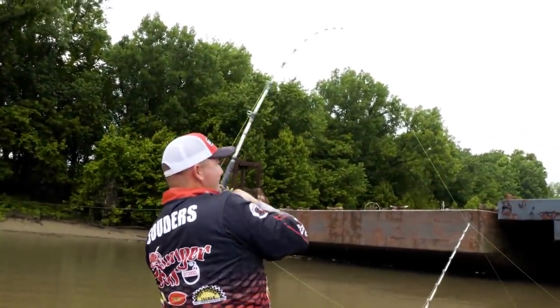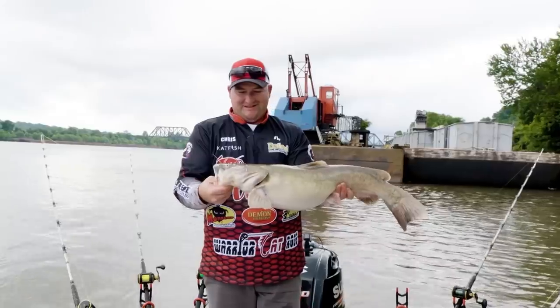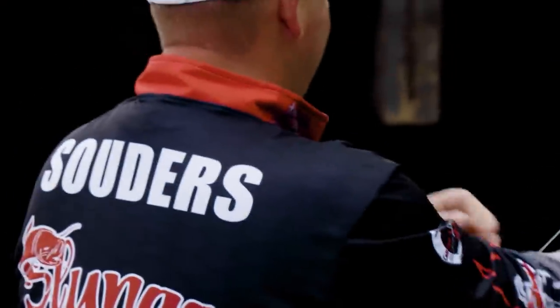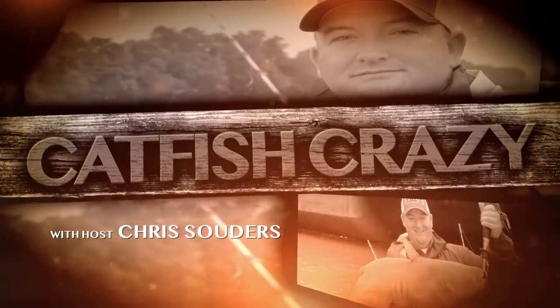Oh goodness, he about pulled the rod out of my hand! Hey, what's up everybody? Chris Souders, Catfish Crazy. Welcome to this week's episode. We'll be coming from Wilson Lake, which is the smallest lake on the Tennessee River, but it's got some of the biggest fish. Stick around - we're going to try to put some of them in the boat.